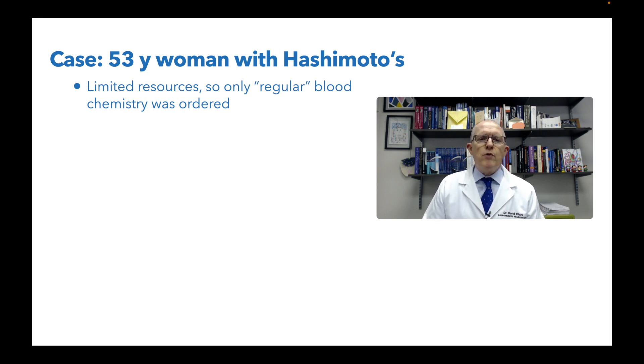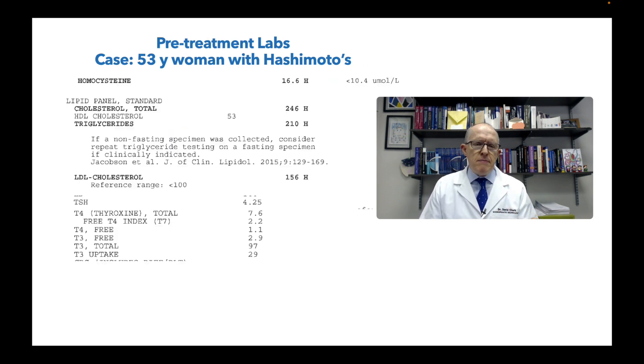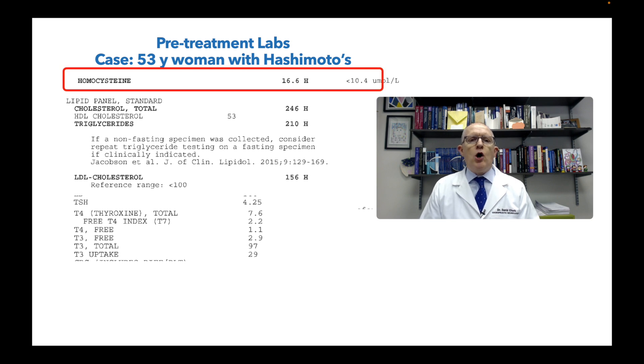She had limited resources, so only a regular blood chemistry was ordered. We work within the patient's resources and what we diagnostically need. Her labs came back and the first thing I see is a homocysteine level that's high. Homocysteine is not a big deal as long as you're recycling it. B12 and folic acid are the main nutrients you use to recycle homocysteine. When homocysteine piles up, it becomes very inflammatory, pro-oxidative, bad for cardiovascular health, makes your brain fire faster, and is generally inflammatory.